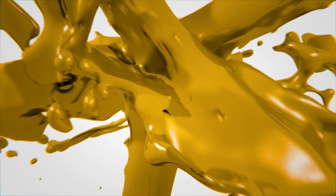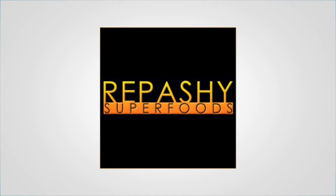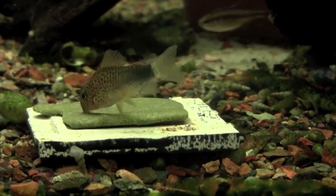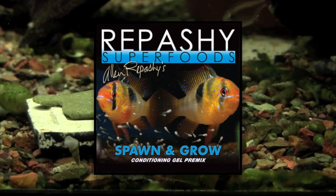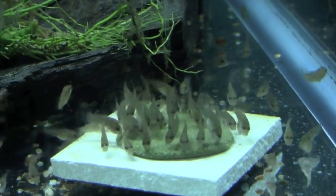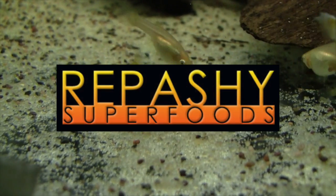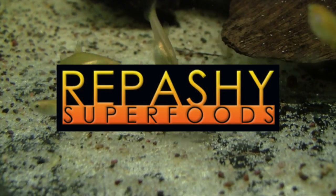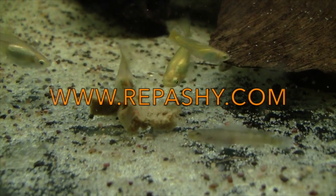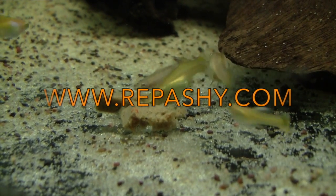Repassi Superfoods combine superior nutrition and ingredient quality in a gel food that fish like to eat. From staple diets to specialty feeds, there is a Repassi Superfood formula that will benefit every fish in your aquarium, and the long-lasting gel allows fish to feed naturally on a food source that will stay in the water for many hours. Repassi Superfoods are available from dependable retailers that specialize in high-quality aquarium and reptile products. For more information, visit www.repassi.com.